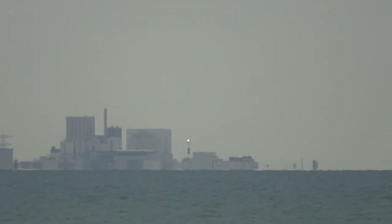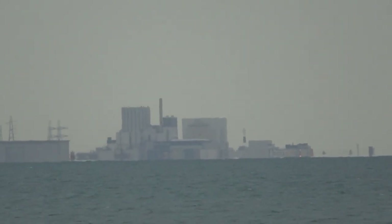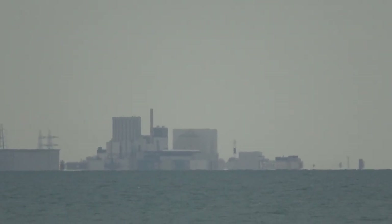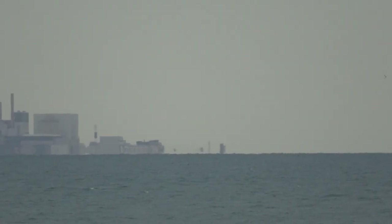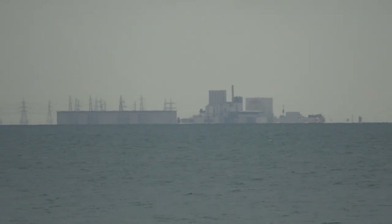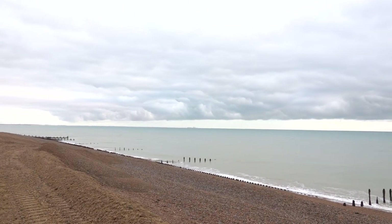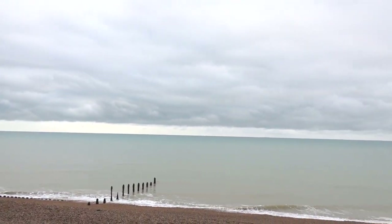Dungeness power station over there in the distance, the lighthouse doing its thing. It's actually quite cold. Let's take a few photos and then head off somewhere else. Those clouds look nuts — there's a little line of them.